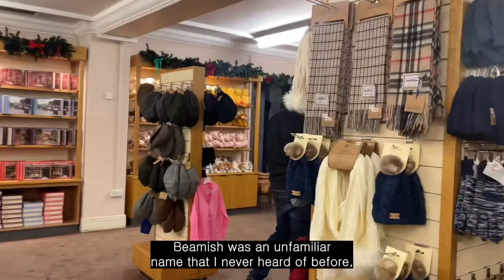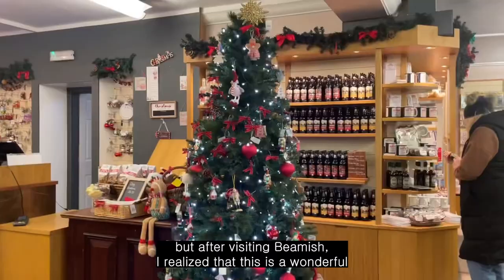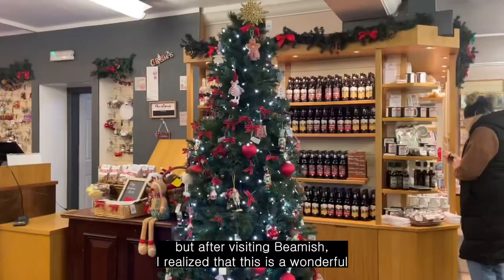Beamish was an unfamiliar name that I had never heard of before, but after visiting Beamish, I realized that this is a wonderful UK attraction to visit.